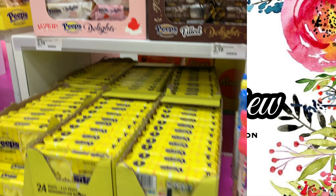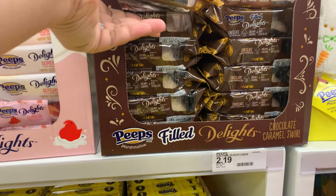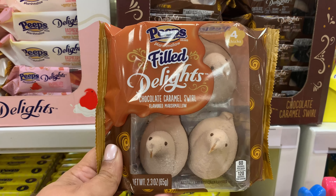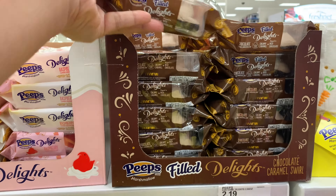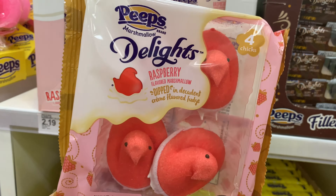Hello and welcome to my channel! Today we are at Target to see all of the Easter decor. Let's shop! Starting out with the candy this time — I feel like I usually leave candy for last but not this time. Look at these filled Peeps — filled with stuff. That one was caramel, this one is raspberry. First time seeing these!